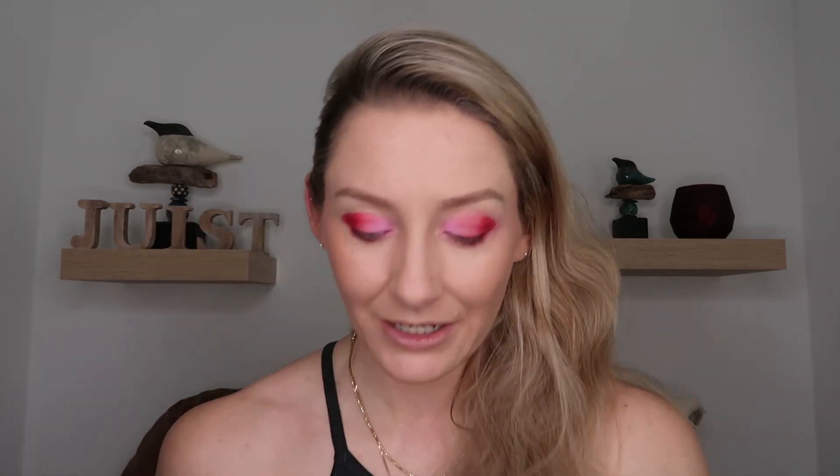Now we're going to get into the metallics so you guys can really see how they go. I'm going to leave Bisou without anything on there because I really want that nice bright pink to stand out. But then we're going to go into Boudoir, which is that lovely hot pink for the center of the lid, and then blend it into Passion, which is this really nice red metallic.